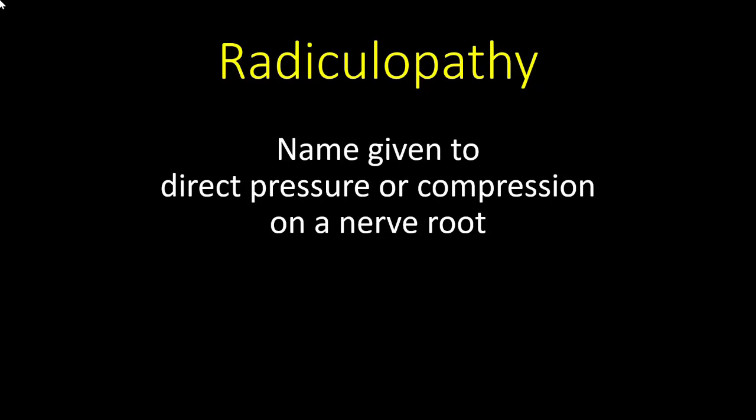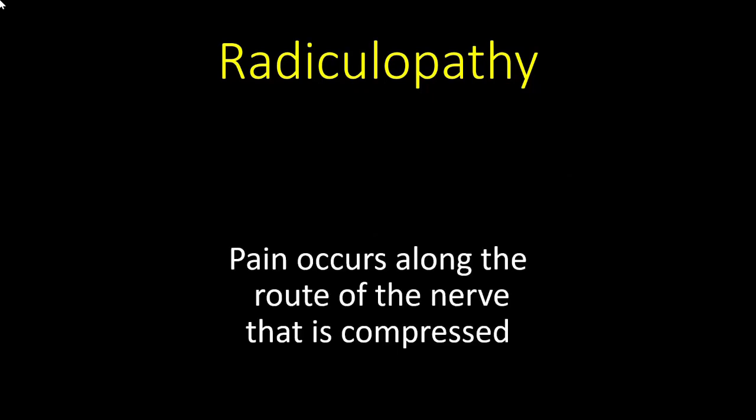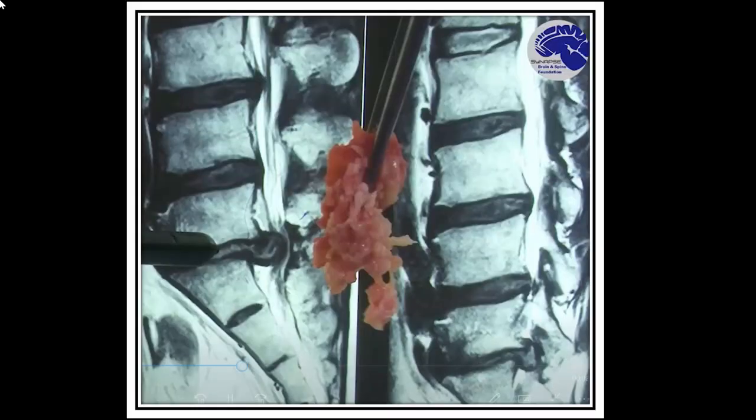Number nine: what is radiculopathy? It is the name given to direct pressure or compression on a nerve root exiting from the spinal cord. This is commonly caused by a herniated disc, or occasionally by other lesions present within the spinal canal. The pain occurs along the distribution of the compressed nerve root. Depending on whether it is in the cervical or lumbar area, it is called cervical or lumbar radiculopathy. If it occurs along the nerve roots of the sciatic nerve, it is called sciatica.